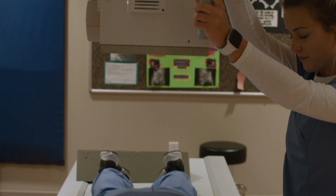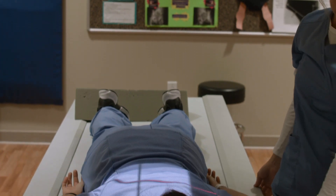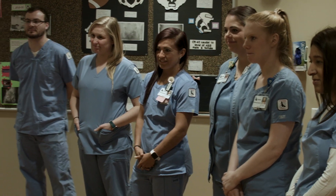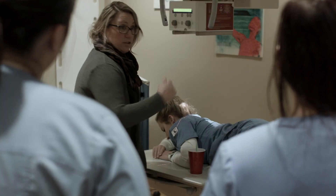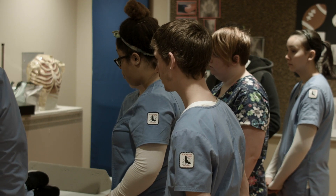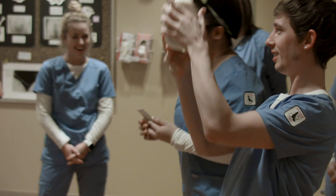We teach students how to take medical x-rays. Our students upon graduation can find work as an entry-level radiographer or radiologic technologist. Most work in hospitals or clinic settings. A student can expect a curriculum that's very heavy on math and sciences, and they can also expect to spend a great deal of their time doing clinical education.